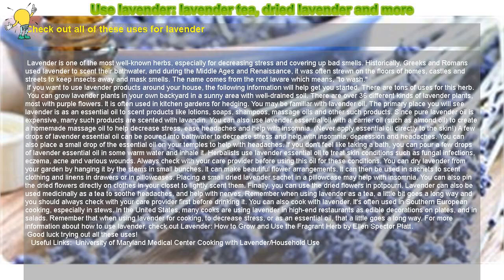Use lavender, lavender tea, dried lavender, and more. Check out all of these uses for lavender.